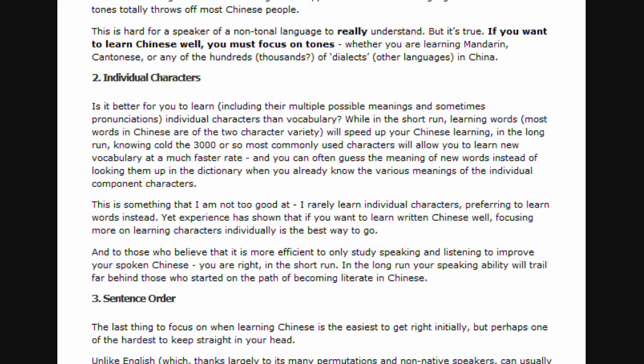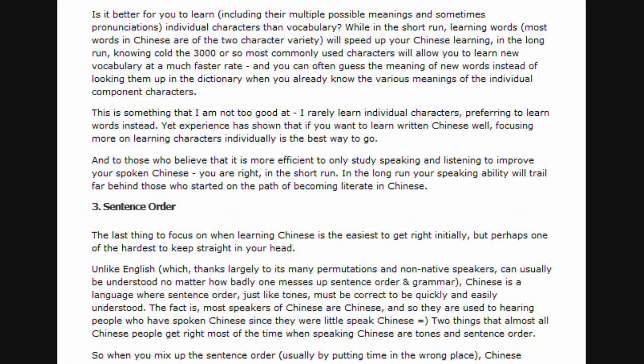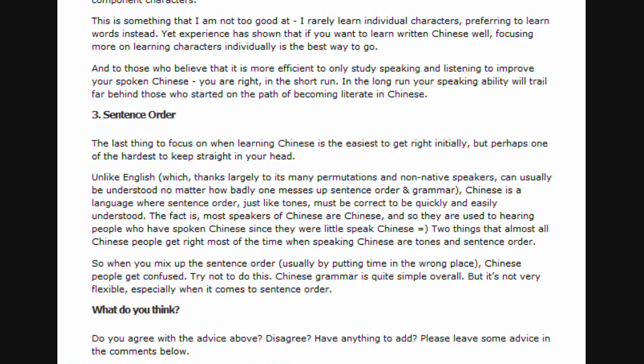Sentence order. The last thing to focus on when learning Chinese is the easiest to get right initially, but perhaps one of the hardest to keep straight in your head. Unlike English, which thanks largely to its many permutations and non-native speakers can usually be understood no matter how badly one messes up sentence order or grammar, Chinese is a language where sentence order, just like tones, must be correct to be quickly and easily understood. The fact is, most speakers of Chinese are Chinese, and so they are used to hearing people who have spoken Chinese since they were little speak Chinese. Two things that almost all Chinese people get right most of the time are tones and sentence order.